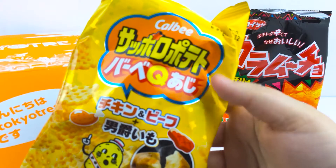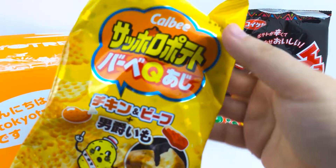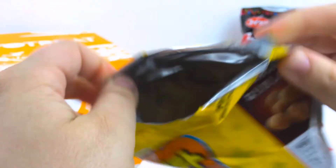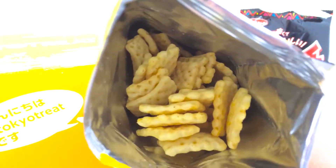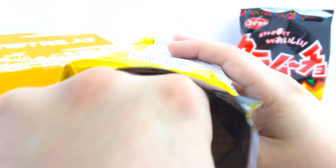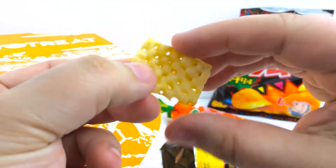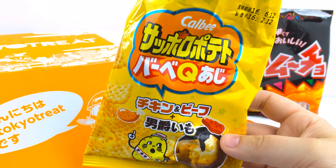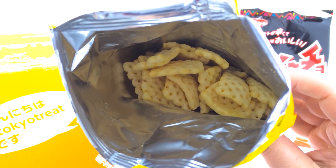These are the Calbee BBQ Flavored Sapporo Potato Snacks, and they're surprisingly kind of puffy — it's like a perforated potato. So they're really light and crunchy, and you could probably eat a lot of them.